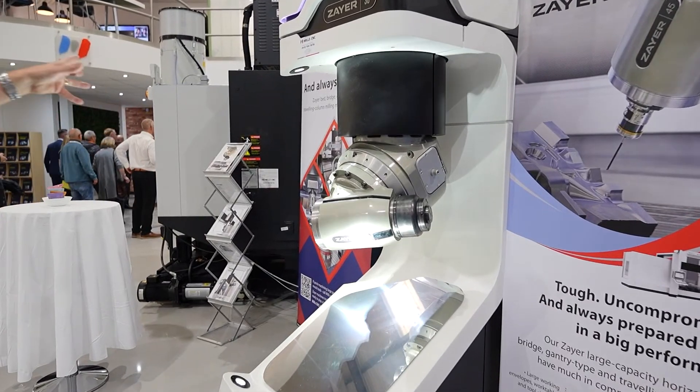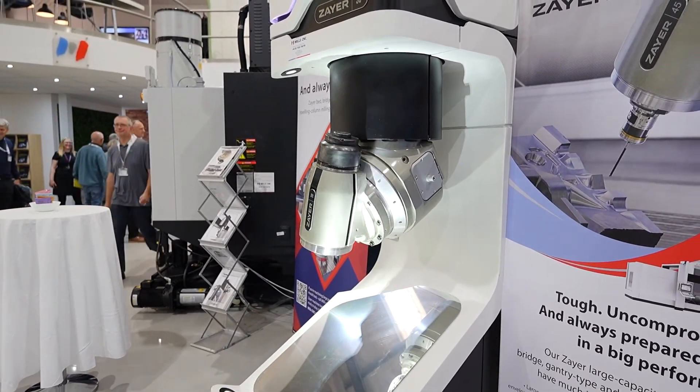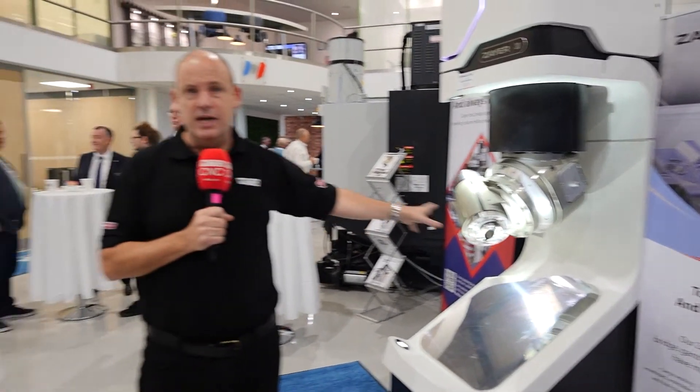They've also got technology from one of their other partners, Zaya, showing their head technology — they distribute these machines here in the UK. Mills CNC's open house is on today and tomorrow, simply pushing the boundaries. 16 machine tools, advanced and with a lot of automation. There's a lot to see — get yourself here to the Mills CNC open house.